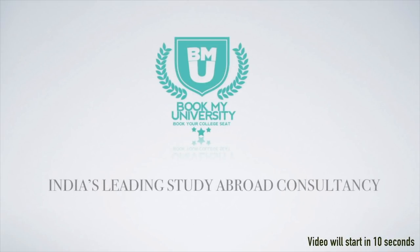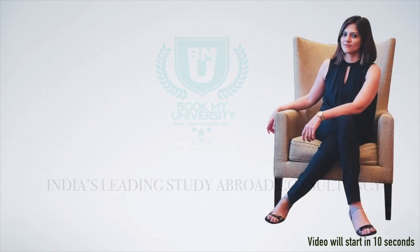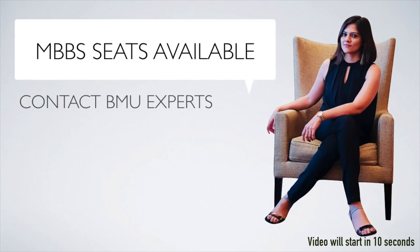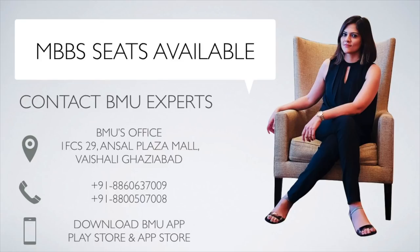Dear students, welcome to BookMyUniversity. India's leading study abroad consultancy, BookMyUniversity, is sending students from all over India to study MBBS in more than 12 countries in the world. If you are still looking for getting admission in top medical universities abroad, then contact BookMyUniversity's expert team of counselors who will help you in finding the right medical university. Call us now.